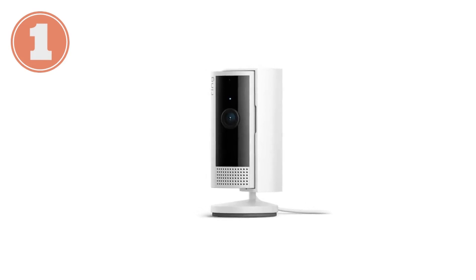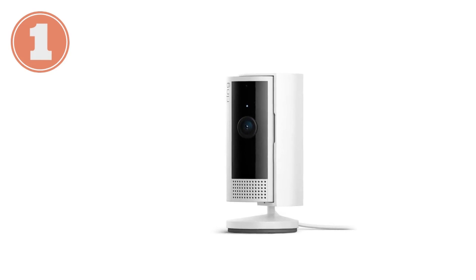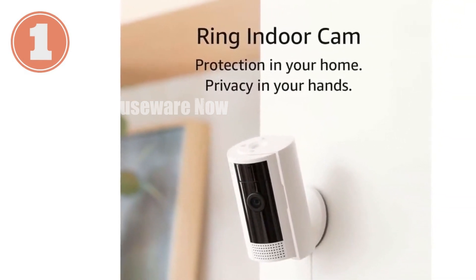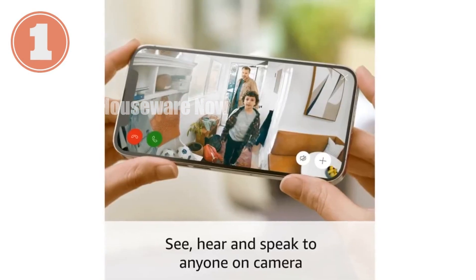Introducing the latest Ring Indoor Cam, the ultimate home security solution. With 1080p HD video and color night vision, you'll capture every detail day or night. And with advanced pre-roll, you'll see a few extra seconds before motion is detected, ensuring you don't miss a thing.